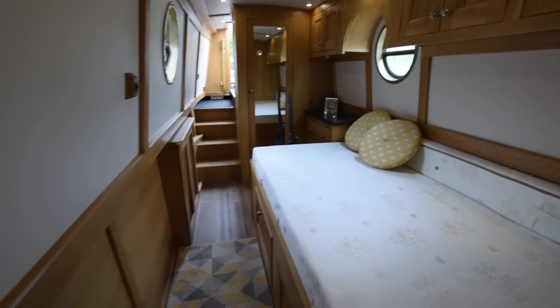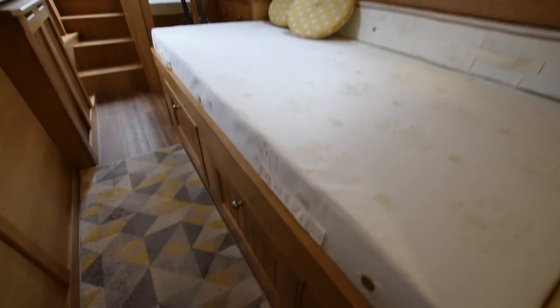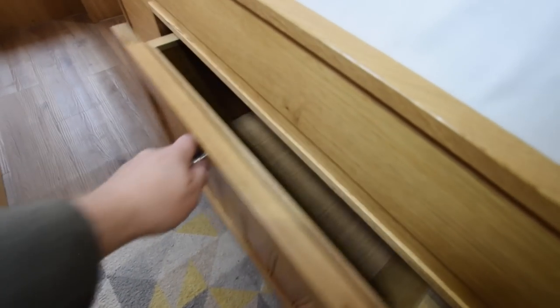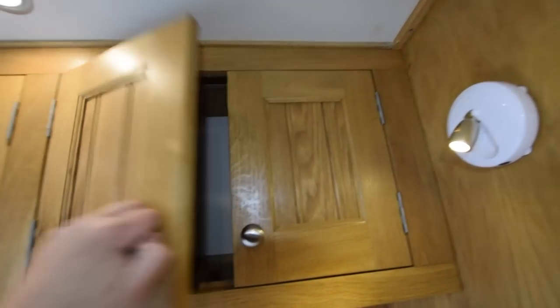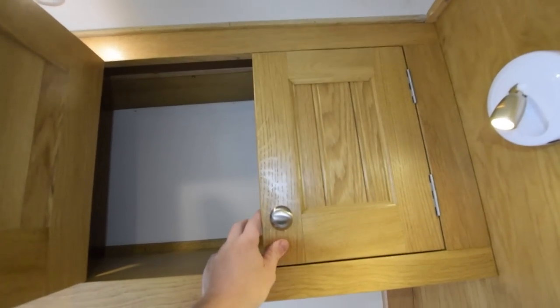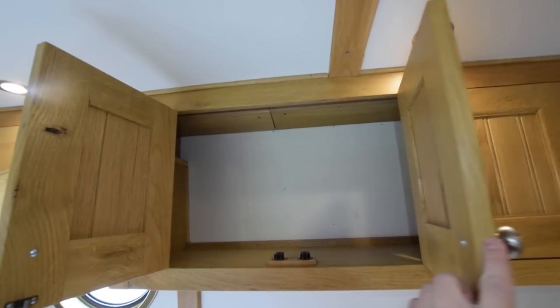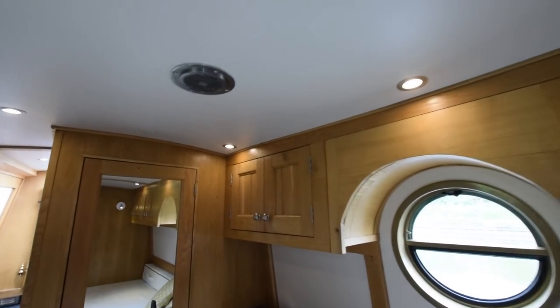The bedroom is next — good size. The bathroom was seven feet long and the bedroom is ten foot six. The bed itself measures six foot two long by three feet ten inches wide, but it does extend to four foot six wide — very easily extends. Just a pull-out extension at the side of the bed. The mattress is brand new and unused. A lot of cupboards in the bedroom. All the lighting is LED, and head height is six foot three.